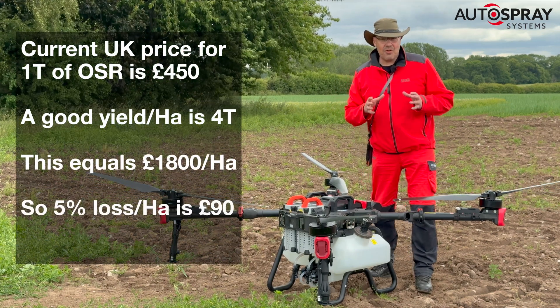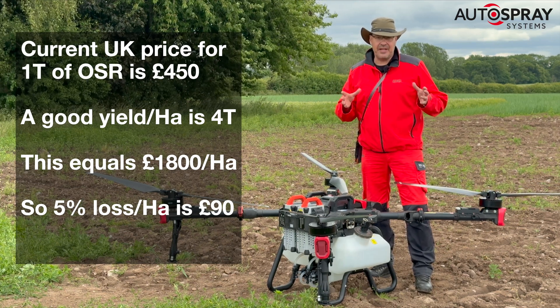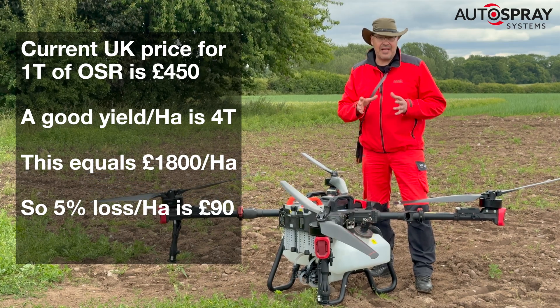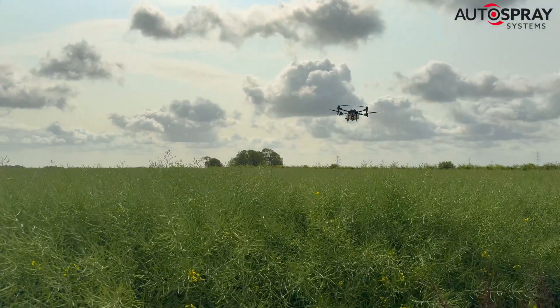At today's oilseed rape prices, that five percent equates to a loss of around £90 a hectare, so in this 12-hectare field he'd be losing over a thousand pounds due to damage. So naturally he was very keen to see if our big XAG P100 Pro could do a better job without any damage.